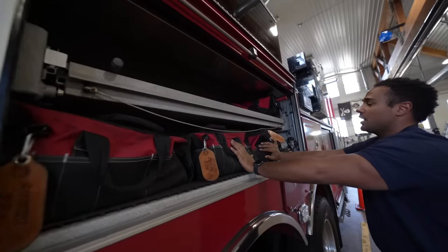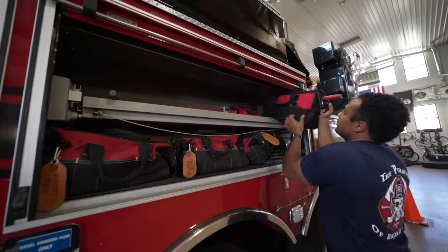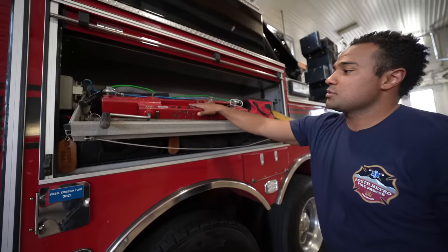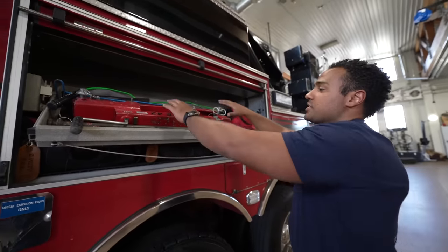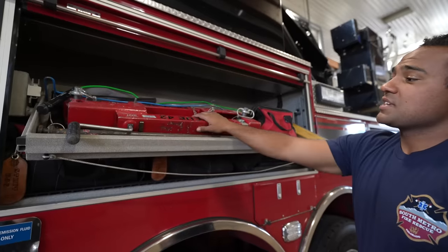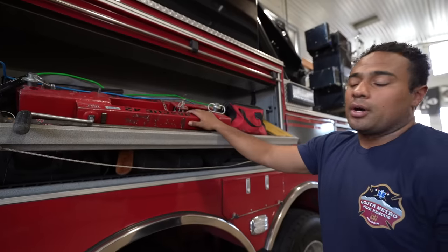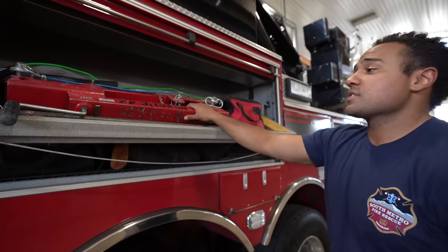Our compartment for stabilization and airbags for lifting — on the top shelf we have our Rescue 42 jacks. Basically, after we've stabilized a vehicle creating a tripod, we can set these jacks on it and lift the vehicle. So if we have a patient underneath a vehicle or just need to lift it, we can use these jacks, which make it really stable and easy to lift.